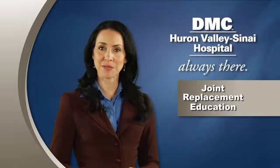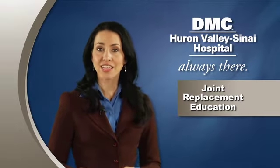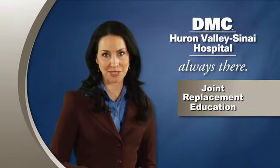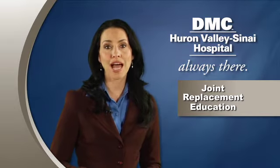This section of the Joint Replacement Patient Education Program at Huron Valley Sinai Hospital covers what to expect at the hospital, including information about pain management and post-operative care.